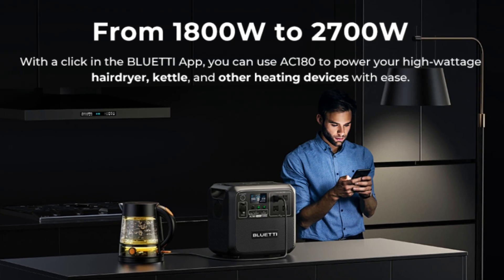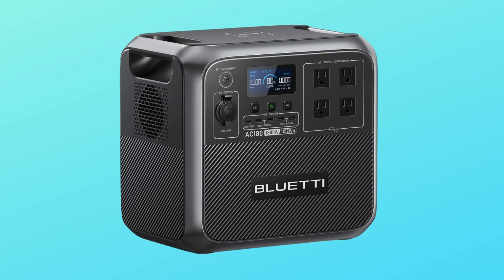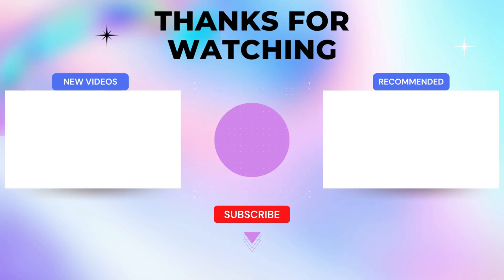Number 7: From 1,800W to 2,700W — with a click in the Bluetti app, you can use the AC180 to power your high-wattage hairdryer, kettle, and other heating devices with ease. Thanks for watching. I leave my affiliate links down in the video description below. Click on those links and they'll give you the most updated prices in real time — you never know when these things might go on sale.